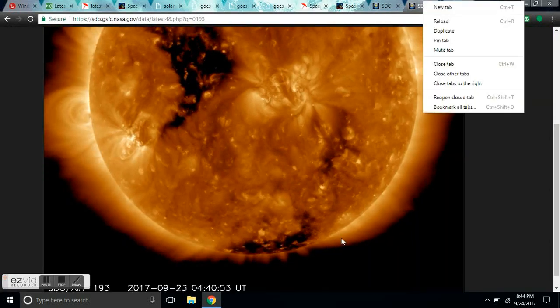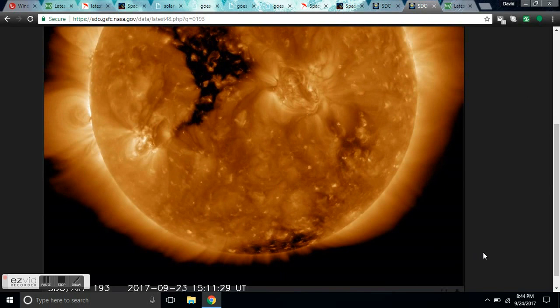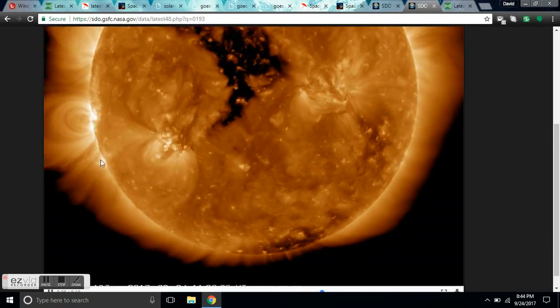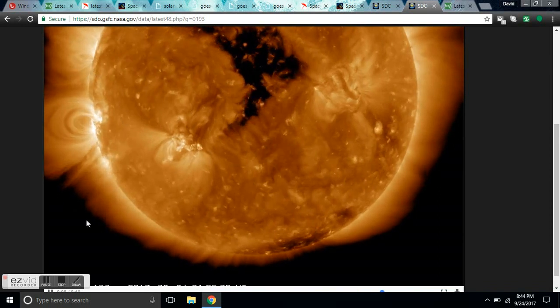Hey guys, it's Diamond from the Oppenheimer Ranch Project doing a space weather update. AR 2673 is turning around the limb and she is full of action.